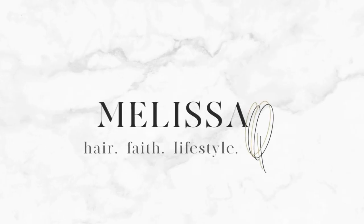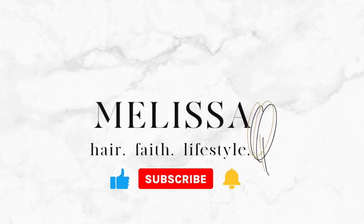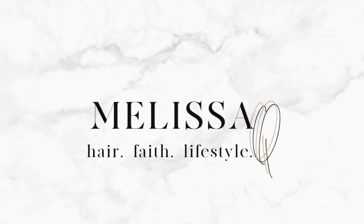Hey friends, it's your girl Melissa Q. Thank you so much for coming back for another video. In today's video we are going to go through my skincare empties — y'all call me a queen for a reason.